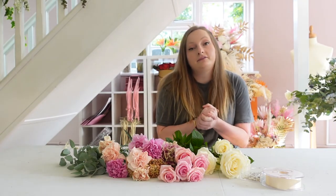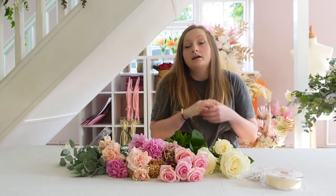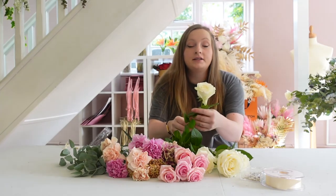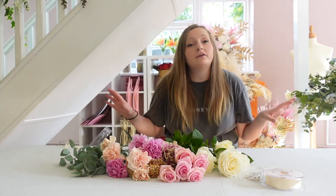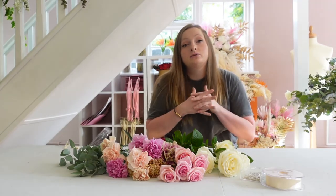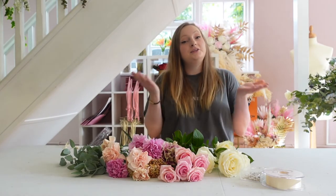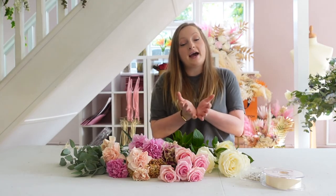Another thing you can do after your wedding is just press the flowers — put them in a press and you can make all different arrangements from there. Alternatively, there are professionals that can do this for you, and then you can keep your bridal bouquet forever.